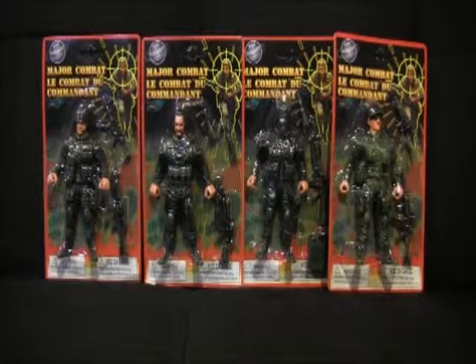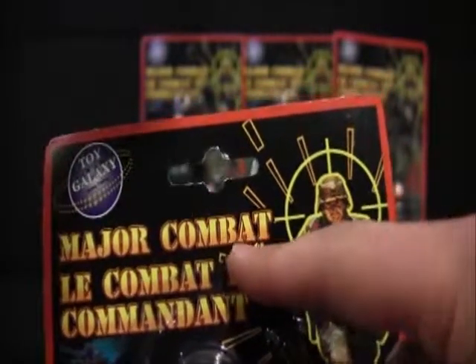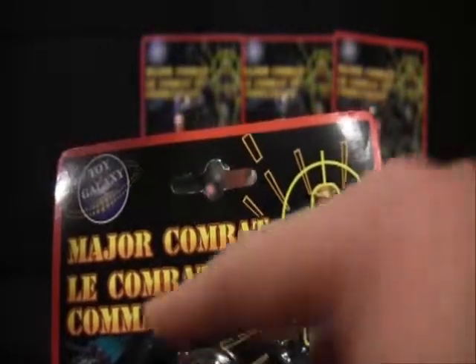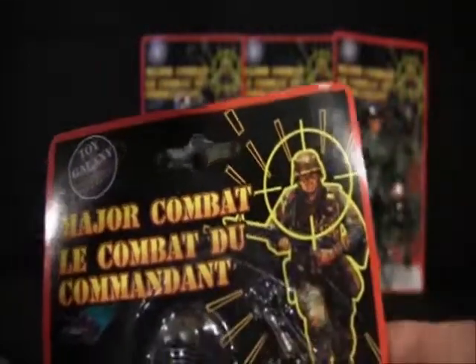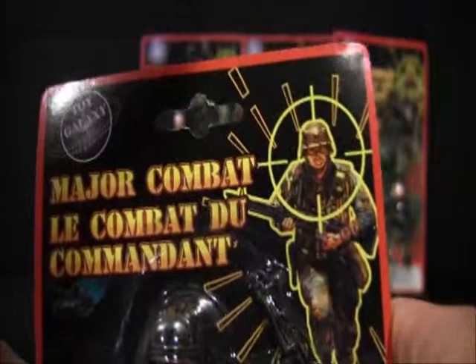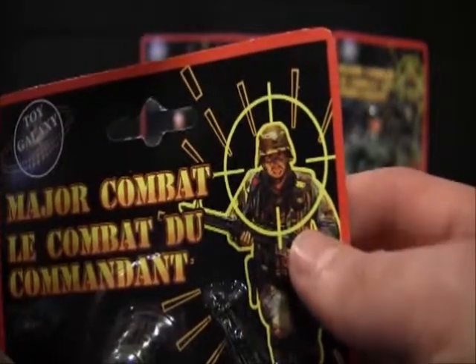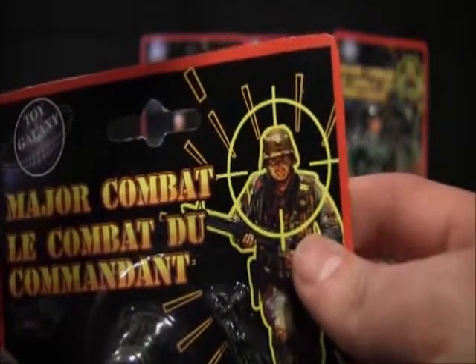This is the Major Combat line by Toy Galaxy, and as you can tell, they are army men. On the package we have the Toy Galaxy logo and it says 'Major Combat.' In French it says 'lutte combat du commandant,' which translates to 'the struggle of the commander.' I think the only person who is struggling is this actor here, going, 'oh great, now my face is going to be in all the dollar stores.'